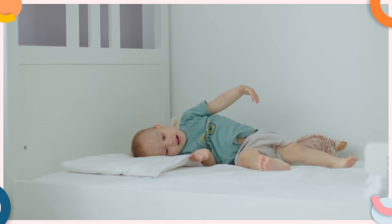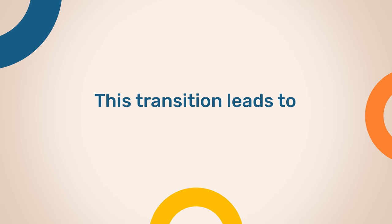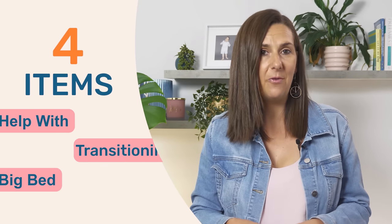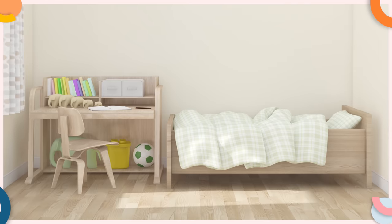When it comes time to transition your toddler from the cot or crib to a big bed, ideally around three years of age, one of the most common things that parents notice is that this transition leads to disrupted sleep — but it doesn't have to. There are actually four really helpful items you can use to make the transition from a cot to a big bed a breeze.